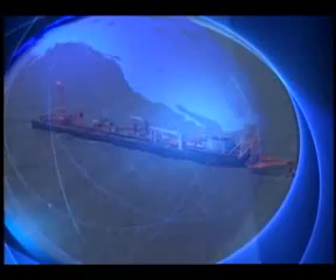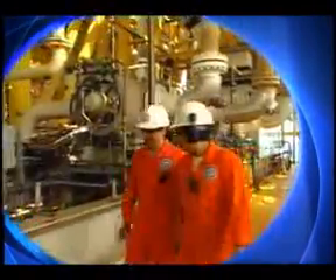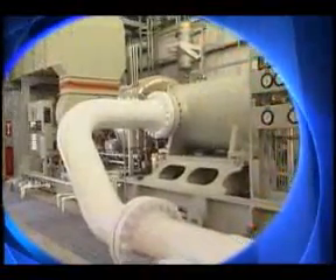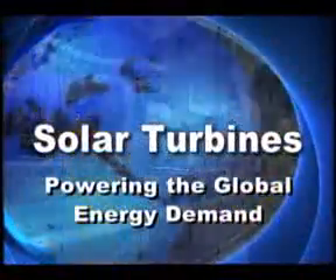Offshore and on floating platforms, in factories, high-tech industries, hospitals, and utilities across the globe, more than 12,000 solar turbines have logged over a billion fleet hours, generating the energy to power the global energy demand.